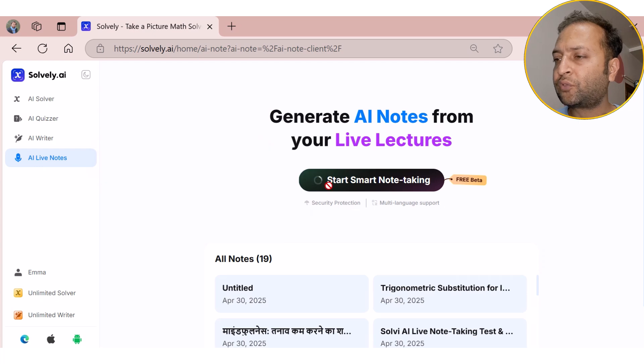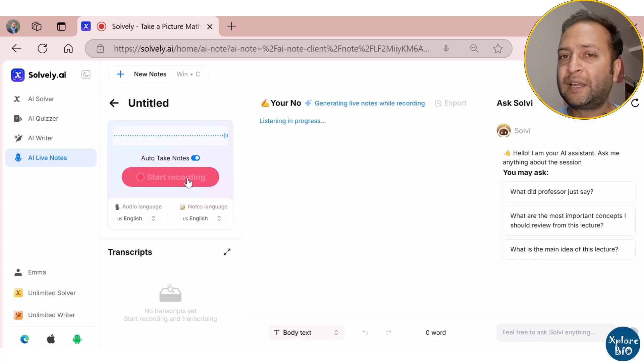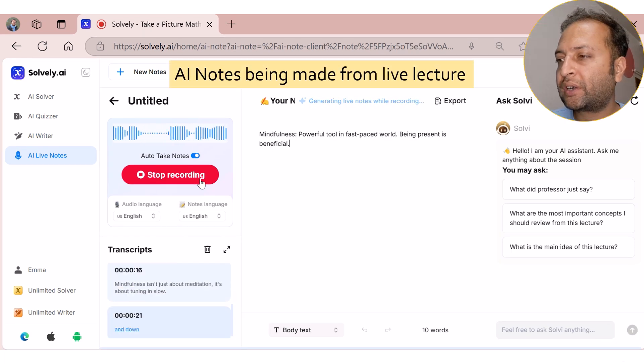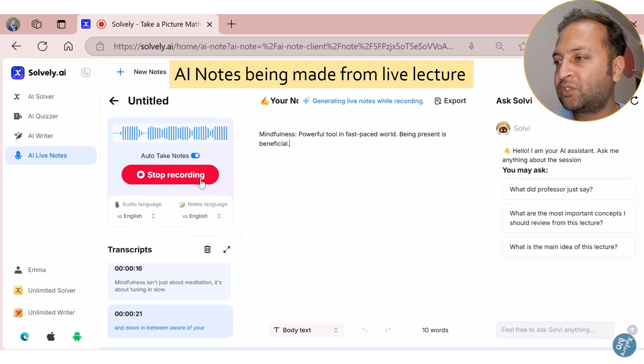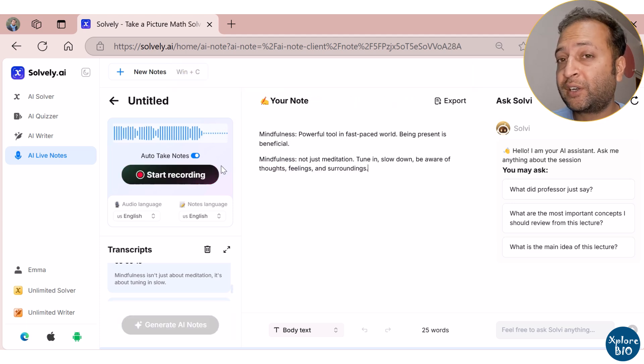Here's the simple interface of Solvely. Just click on AI Live Notes and start recording. Let me show you a live demo. I am taking notes from a short lecture on mindfulness. As you can see, Solvely is already generating transcripts in real-time, which are being converted to clean notes.